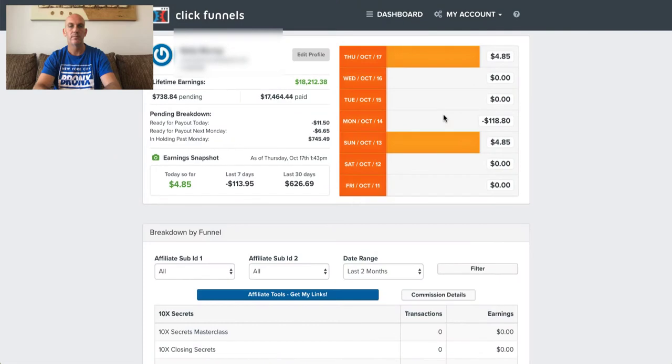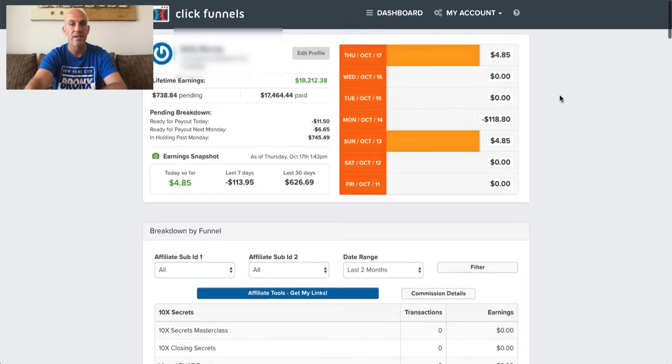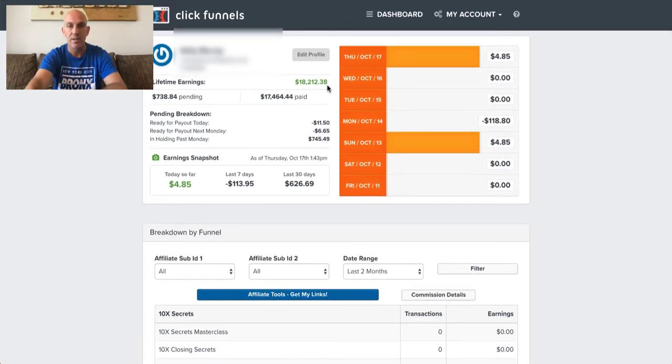When I started about four months ago, I went crazy pushing people towards it, got loads of sign-ups, and got the commissions going. Then to be honest, I've really left it for the last two months. Now I've jumped onto the laptop and, as you can see, this is my ClickFunnels affiliate account — we've earned just over $18,212.38.